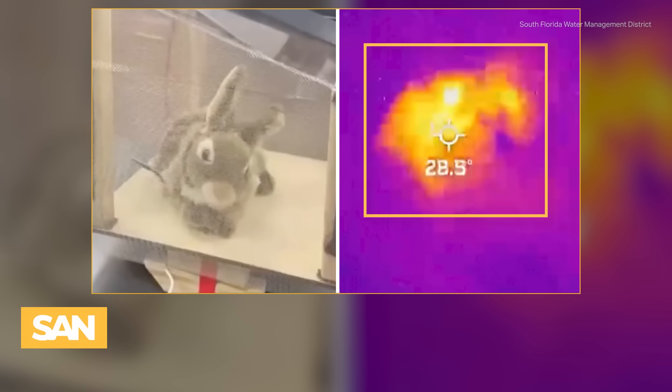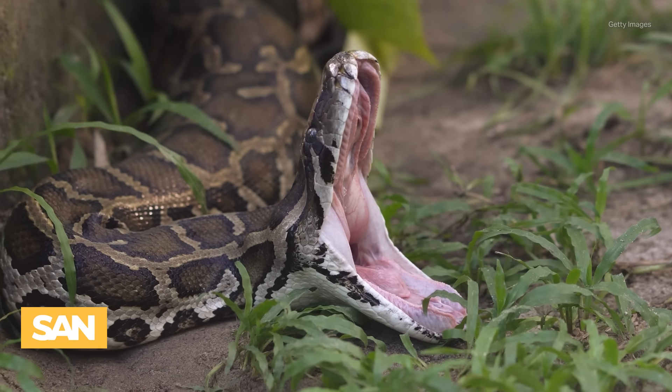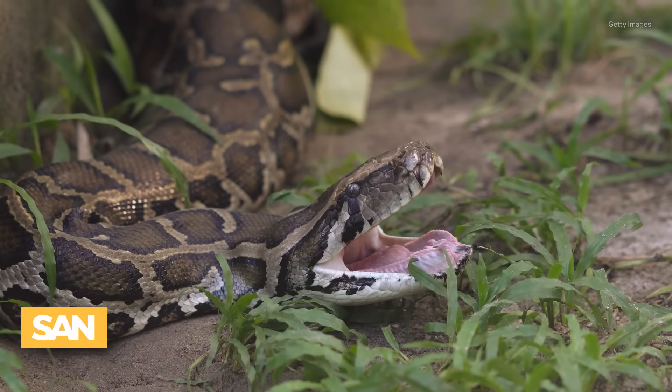Officials are alerted by the monitors once a snake is detected. They then go to the area, capture the snake, and ultimately euthanize it.